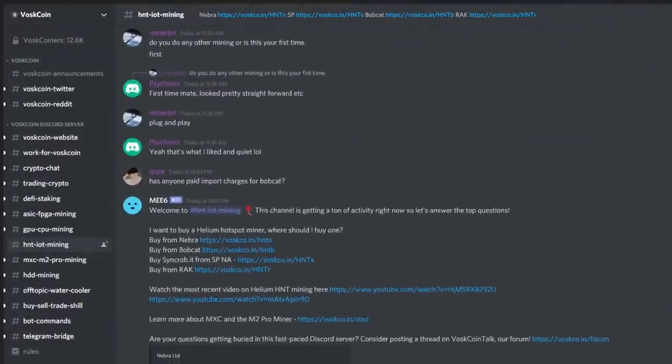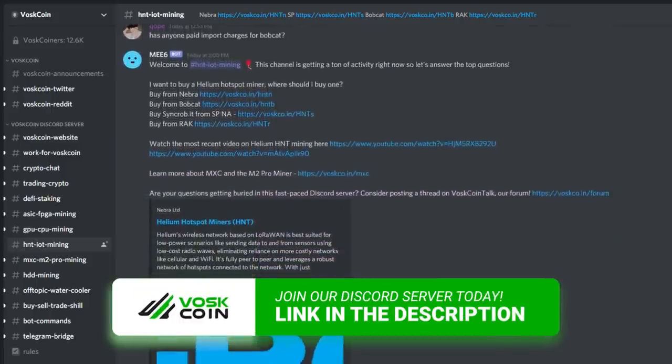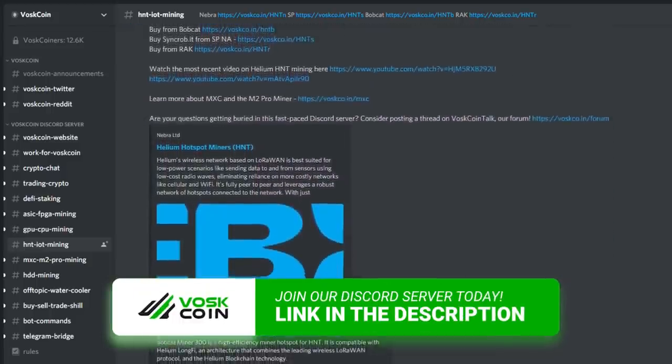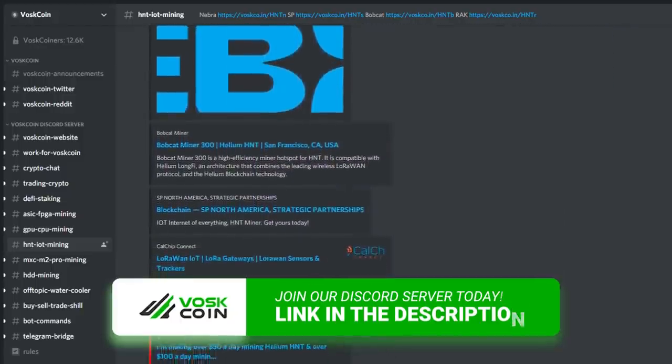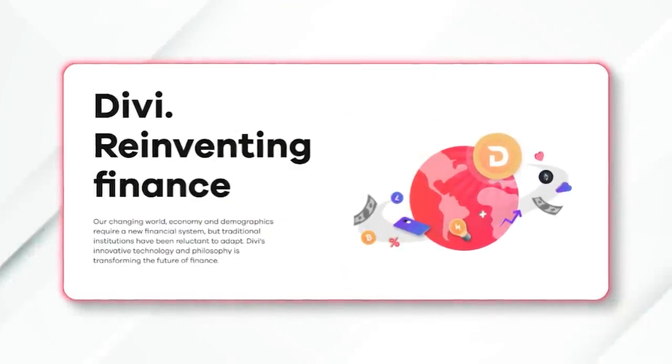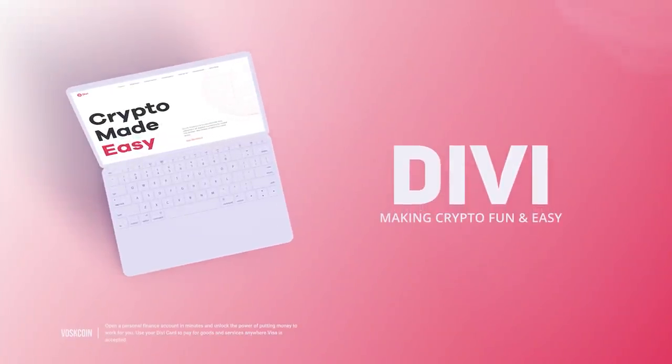The antenna subject is a bit technical and complicated. I recommend you join the official Voscoin Discord server and enter our helium chat, where there are literally thousands of educated and experienced helium miners — come connect with the smartest guys in the space. I've got it linked out below. I'd also like to thank today's video sponsor Divi, a cryptocurrency looking to make crypto easier and fun, where you can earn even more passive income with their one-click masternode setup.